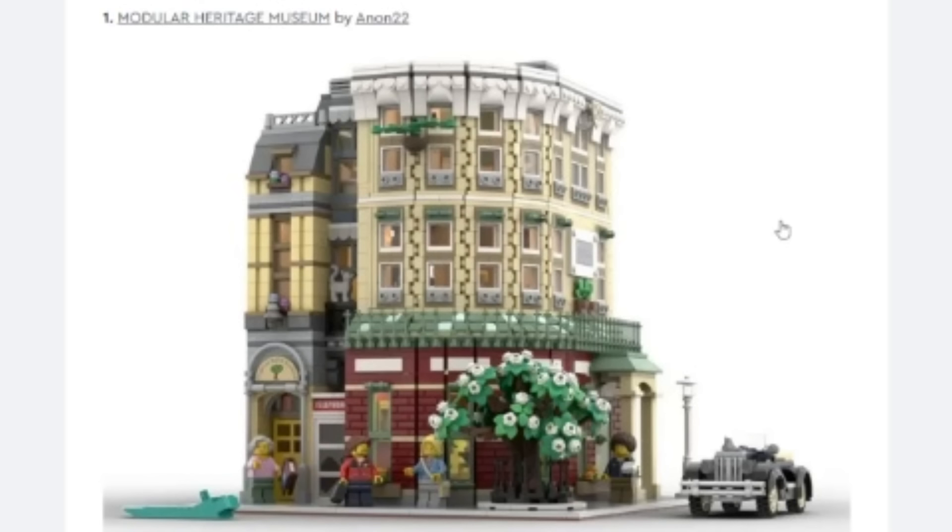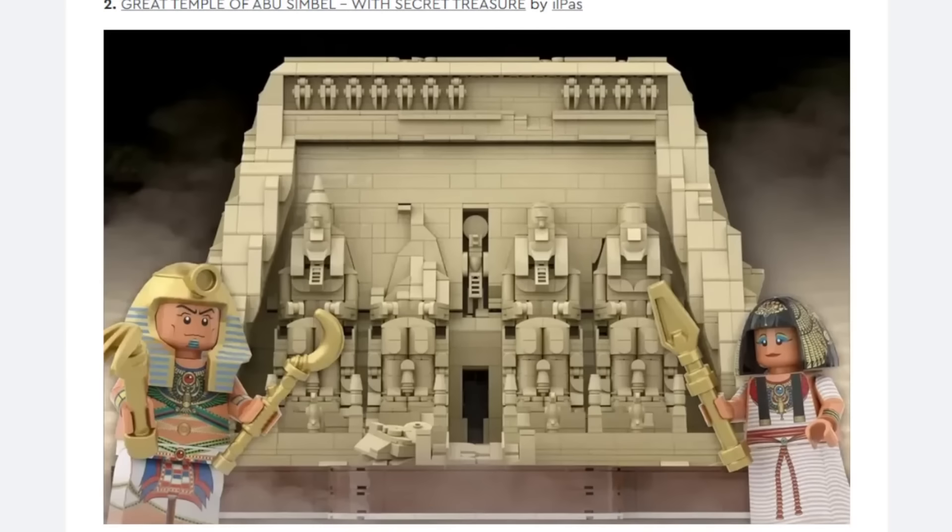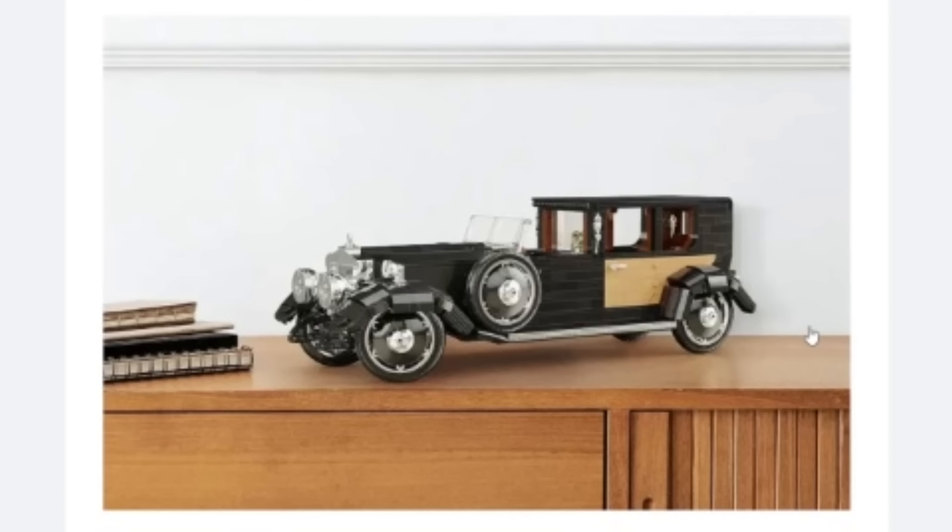Then we have the Great Temple of Abu Simbel — an actual temple in Egypt. What I really like about the build is how they get the sculptures; the designs are pretty intricate and use basic pieces in interesting ways. I like the shaping and the angles. The two minifigures are pretty cool as well. I'm not sure of the potential — there's not too much Egyptian tombs as actual 10K projects, so I don't have much to base this off of things that have been rejected before. I'm putting that in the indecisive category.